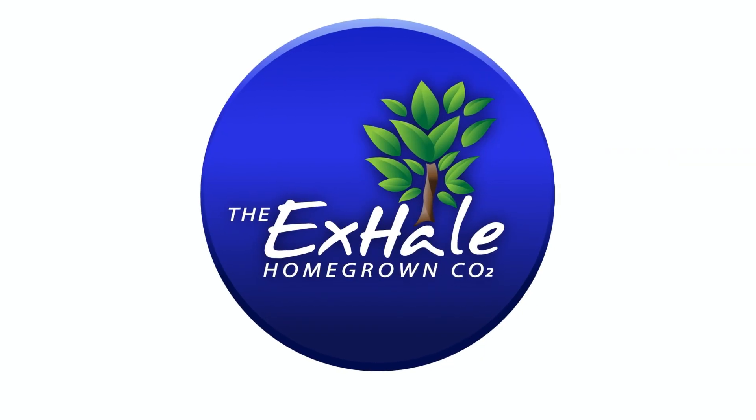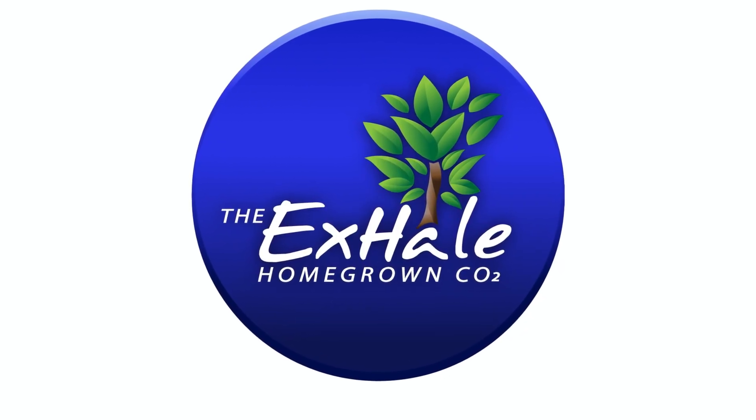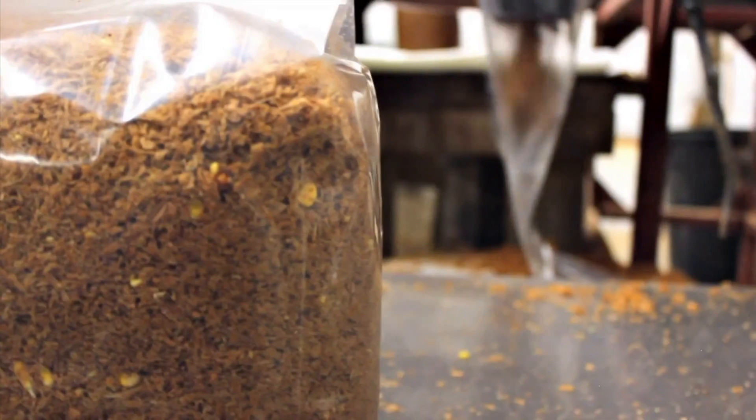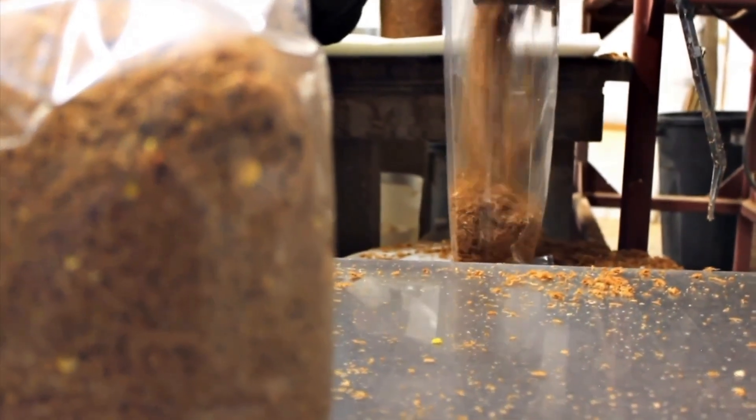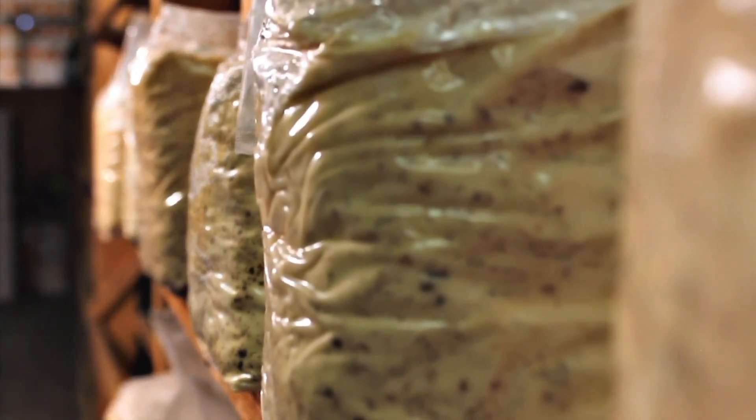Before we jump in, I want to give a big thank you to the X-Hale Homegrown CO2 Company for sponsoring this episode. X-Hale has been a trusted name in natural CO2 solutions for over 20 years. Their ready-to-use bags feature a patented strain of CO2-producing fungi that delivers a steady release for up to six months — no tanks, no timers, and no electricity. Just clean, consistent CO2.